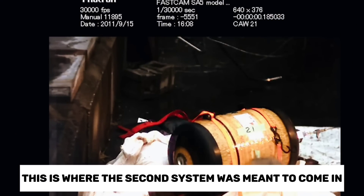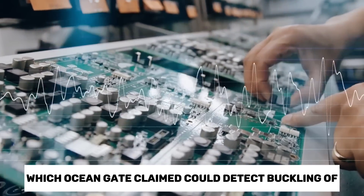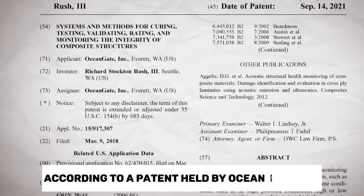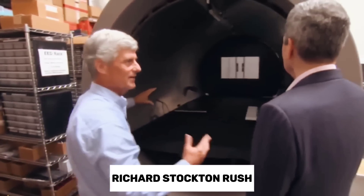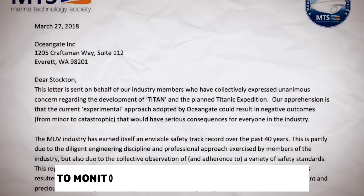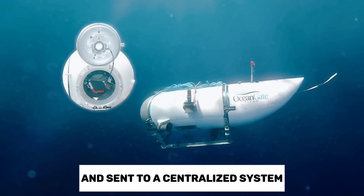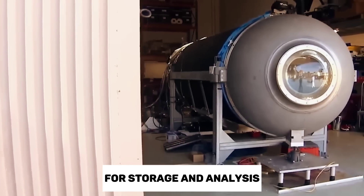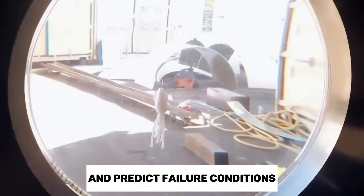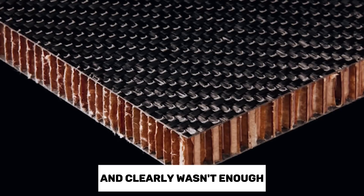This is where the second system was meant to come in. Aboard the Titan, there was a real-time acoustic monitoring system which OceanGate claimed could detect buckling of the carbon fiber hull prior to a catastrophic failure, according to a patent held by OceanGate CEO Richard Stockton Rush. This used multiple small sensors, such as ultrasonic microphones and strain gauges, to monitor vibrations in the carbon fiber. This data would have been collected at regular intervals and sent to a centralized system for storage and analysis, where it should have been able to assess the health of the internal and external structure and predict failure conditions. However, this type of testing is a relatively new field and clearly wasn't enough in hindsight.